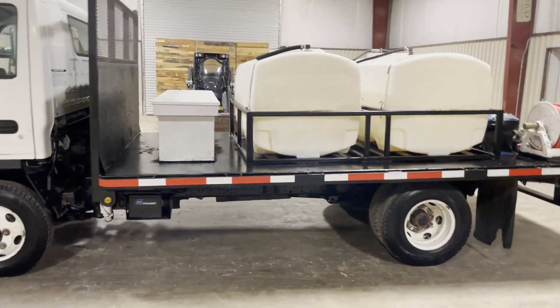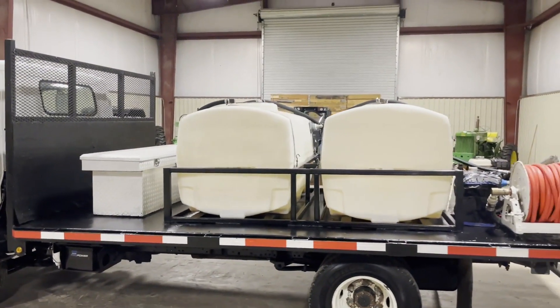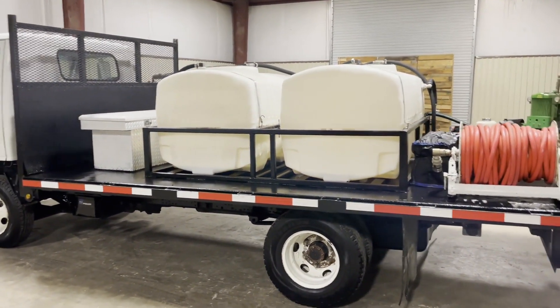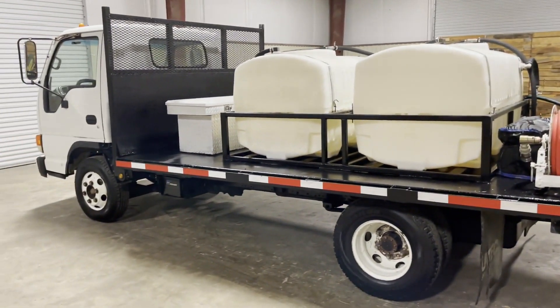It does have a nice bed on the backside, very usable rear area. Bed looks clean and straight. It's got two 300-gallon twin tanks. This was an ex-exterminating truck, so they did a good job of keeping their stuff up. It does have the hose reel on the back, it has the Honda engine, and it does have a nice aluminum toolbox right there.